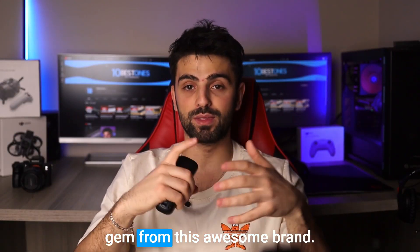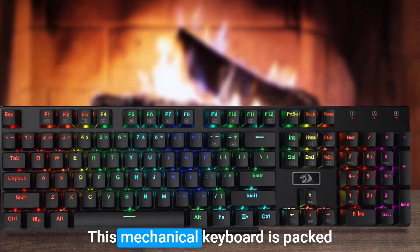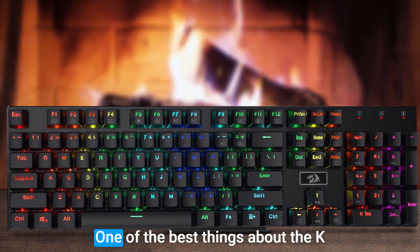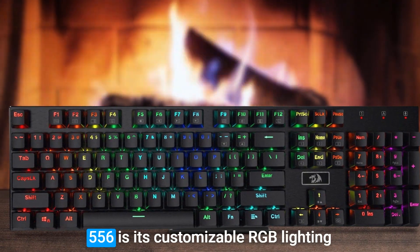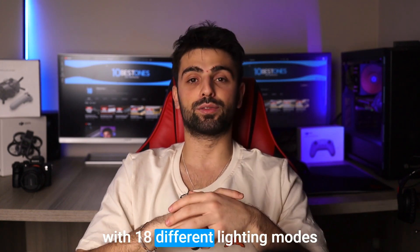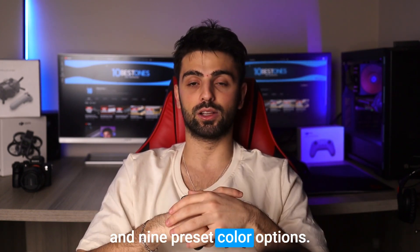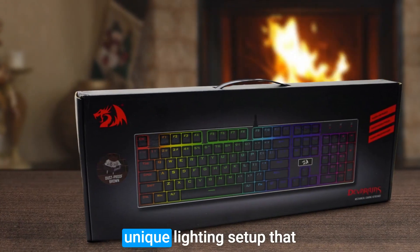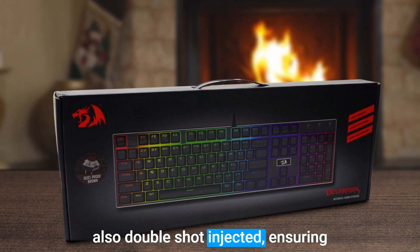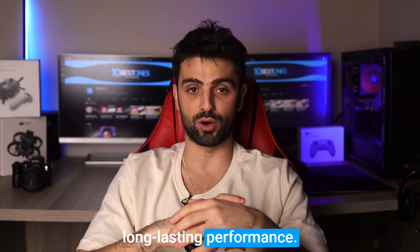Number three: Red Dragon K556. This mechanical keyboard is packed with features that make it a standout choice for both gaming and typing. One of the best things about the K556 is its customizable RGB lighting, with 18 different lighting modes and nine preset color options, allowing you to create a unique lighting setup that matches your style and mood. The durable ABS keycaps are double-shot injected, ensuring long-lasting performance.